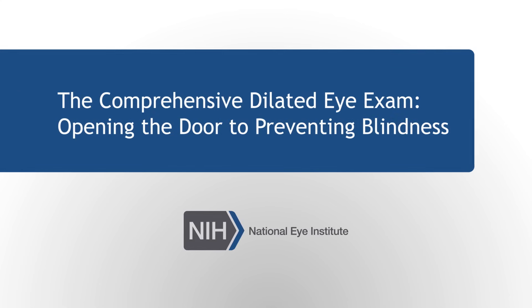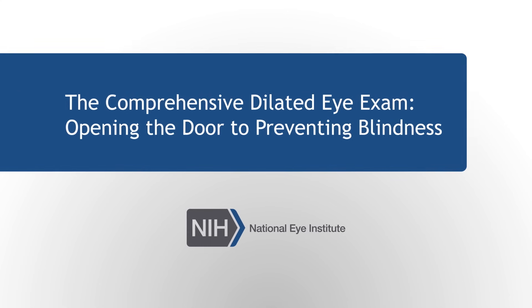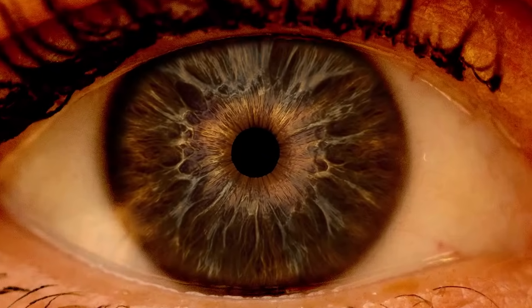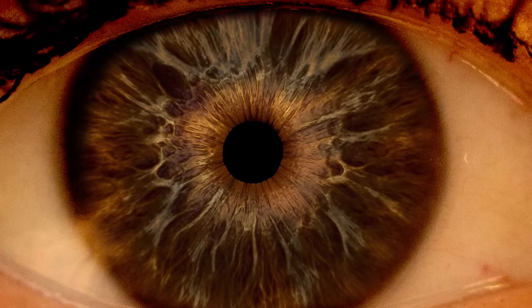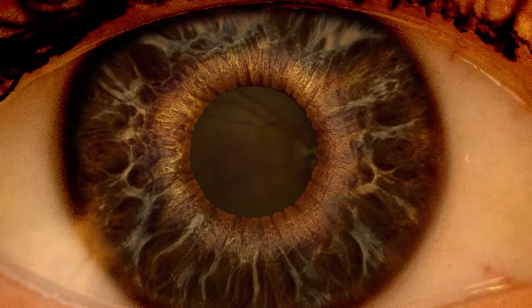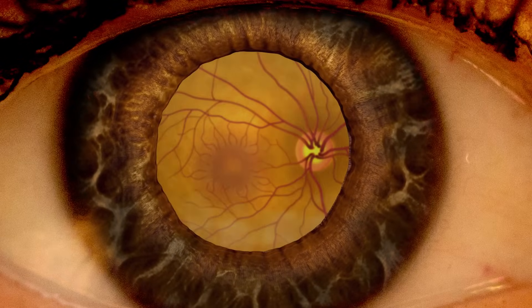The Comprehensive Dilated Eye Exam: Opening the Door to Preventing Blindness. During a comprehensive dilated eye exam, the patient receives special eye drops that dilate the pupils. The pupils open wide, allowing the doctor to see the back of the eye clearly.